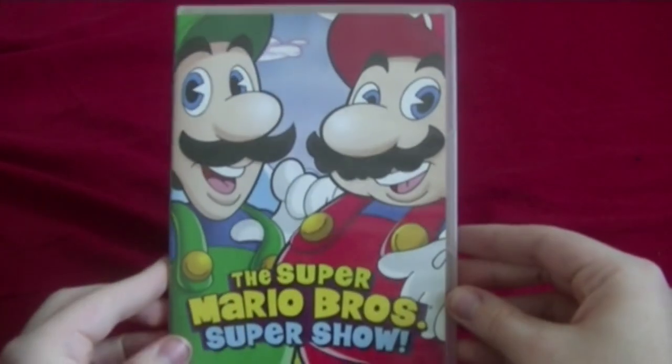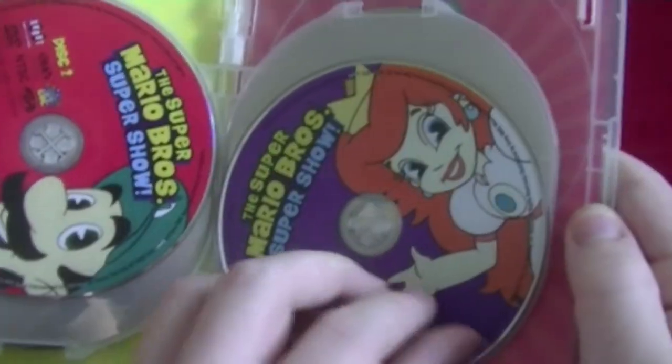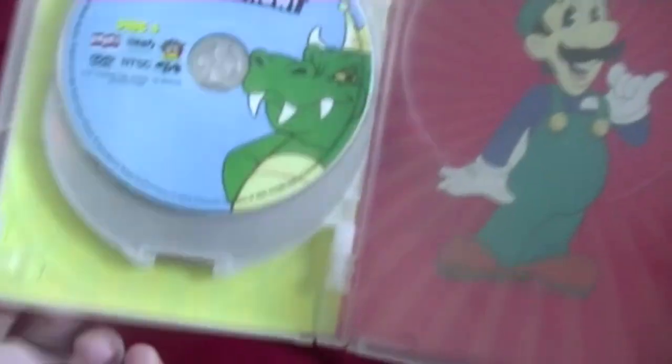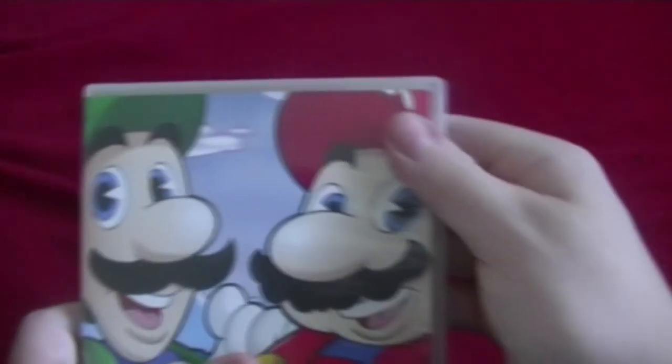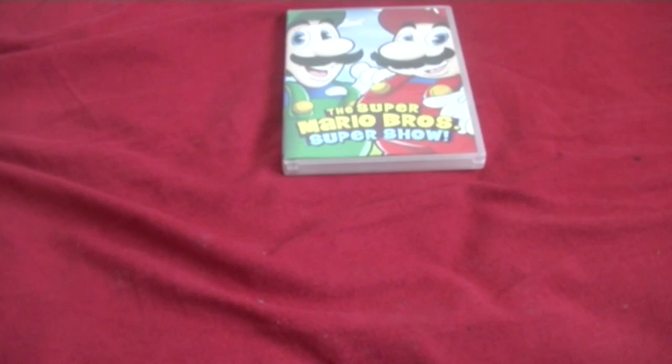Time for the next part of the collection: DVDs. First off, Volume 1 of the Super Mario Bros. Super Show. Here's the front and the back. Here are the discs. A lot of people didn't like the show that much, but I personally liked it. I don't always agree with people's opinions, but I do respect them.